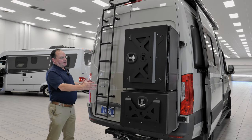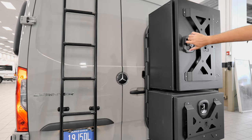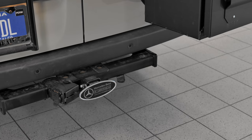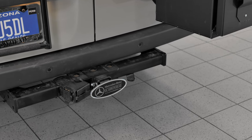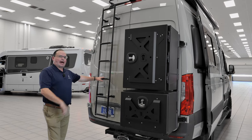Before we go inside, a couple of things to touch on back here. We've got our beautiful OWL boxes — lockable, waterproof, airtight. We've also got a factory hitch, which gives us 5,000 pounds of towing capability. And then we've got our ladder to get up to the top.